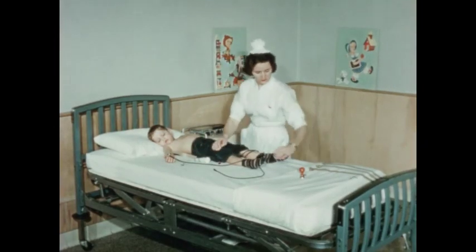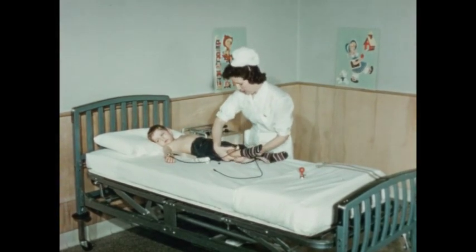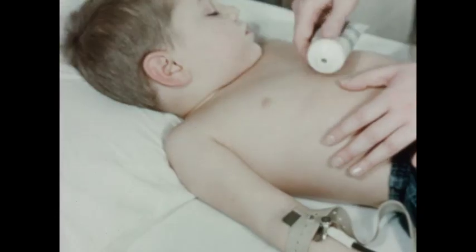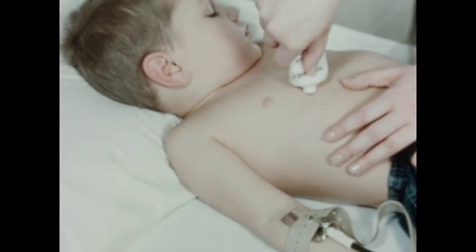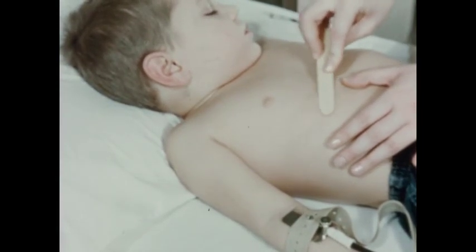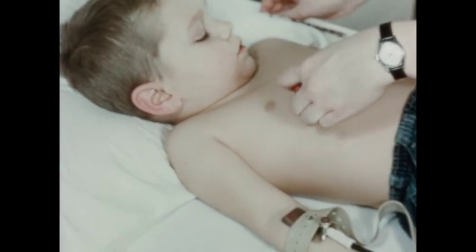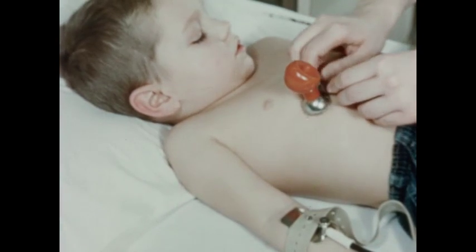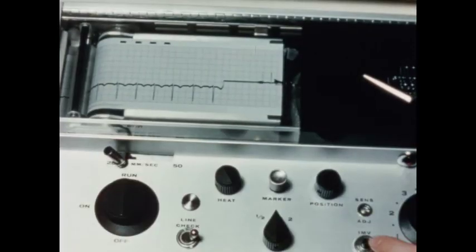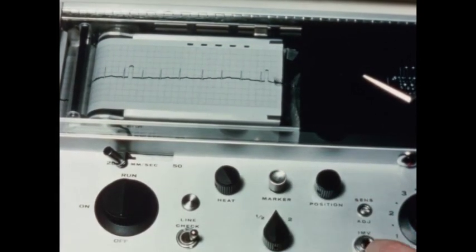Here we have Tommy being prepared for an electrocardiogram. This is just one more activity of our busy nurse. A number of cardiac patients are admitted to Barney Hospital during the year. Therefore, it is necessary for the hospital to have electrocardiographic equipment and trained technicians to make the tracings. Electrodes are attached to Tommy's arms, legs, and chest. Through these electrodes, the machine records a graphic tracing of the heart action, giving the physician a means of studying that action.